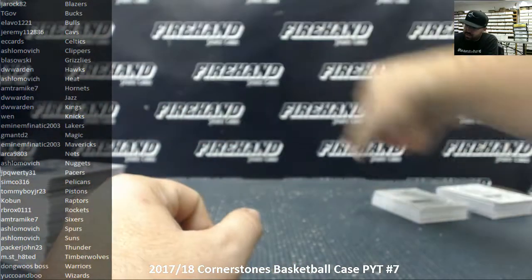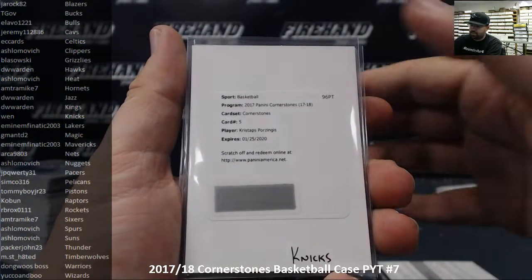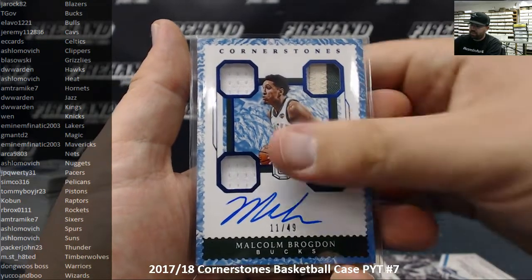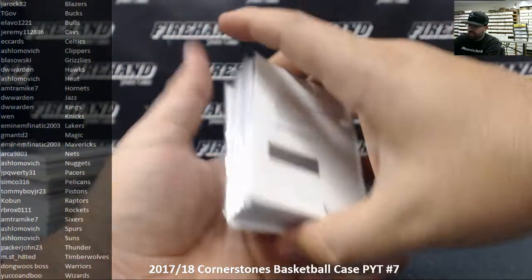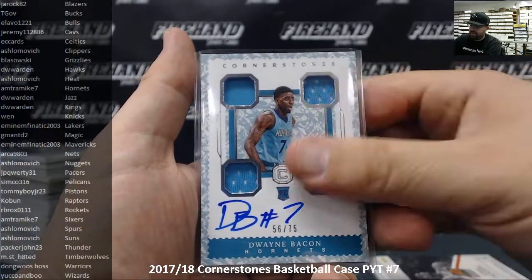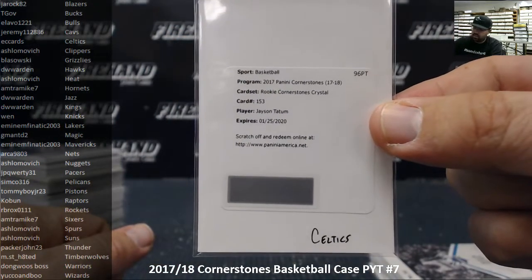Finally, our Cornerstone autographs. Veteran Cornerstones redemptions to 129 or less: Seth Curry and Kristaps Porzingis. Additional veteran Cornerstones: Kevin Love to 129, Michael Kidd-Gilchrist to 129, a Quartz to 49 Malcolm Brogdon, and a Granite to 25 Evan Turner. Rookies: Rookie Cornerstones to 199 — Bogdan Bogdanovich, Jared Allen, Tyler Dorsey. Crystal to 75: Josh Jackson, Dwayne Bacon. Quartz to 49: Malik Monk. And a Rookie Cornerstones Crystal to 75 redemption — Jason Tatum for the Celtics. Alright guys, that'll do it for the break. Thank you guys for watching and joining. Congrats again to the lucky hitters. Until the next one — we'll see you next time.